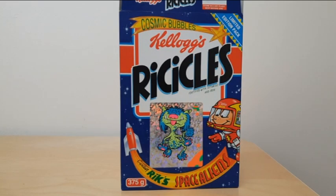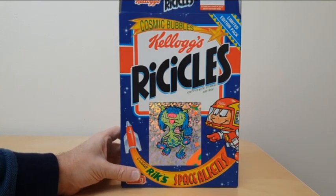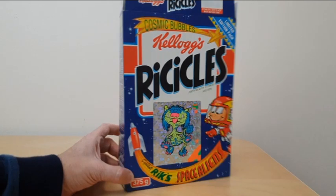On the front of the packet you had a picture of this alien on a sort of glittery sticker thing that reflects. I think the link here was obviously that Captain Rick was in space, so somebody created these.